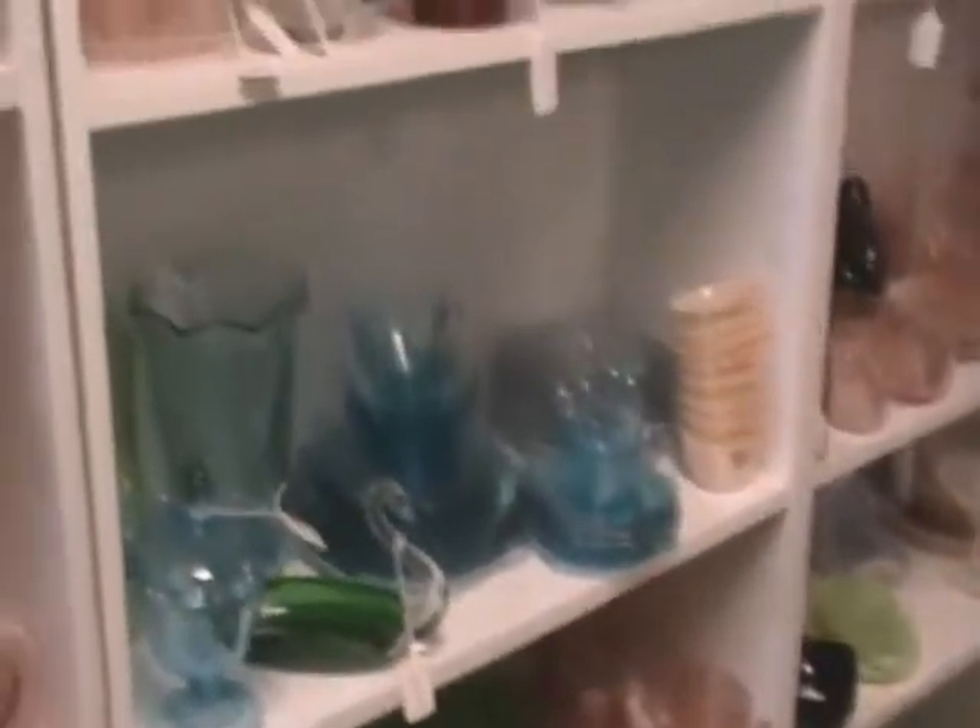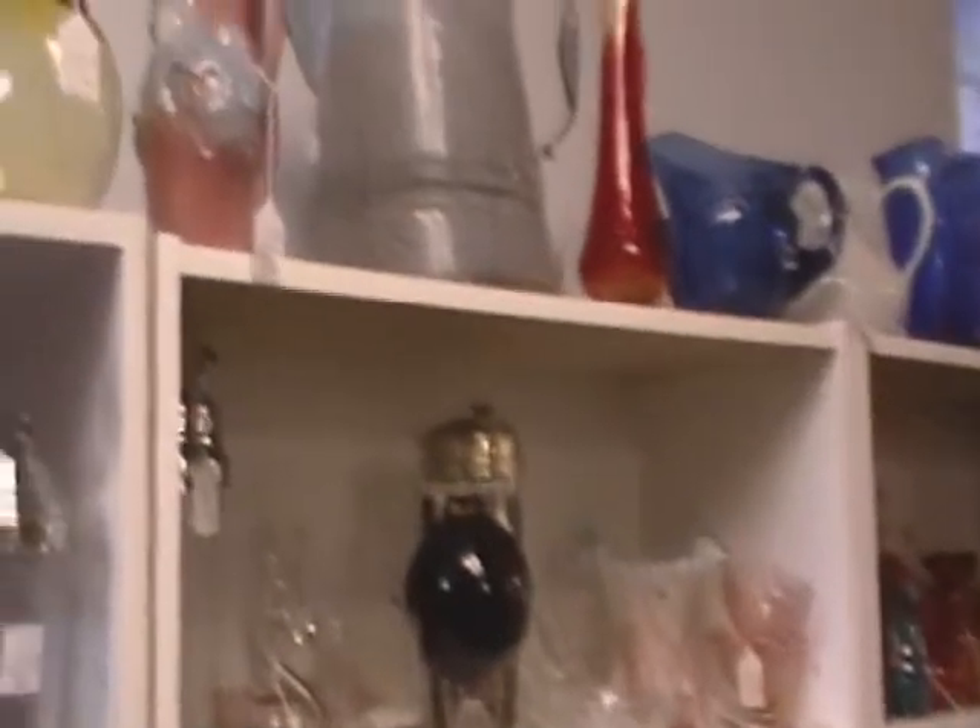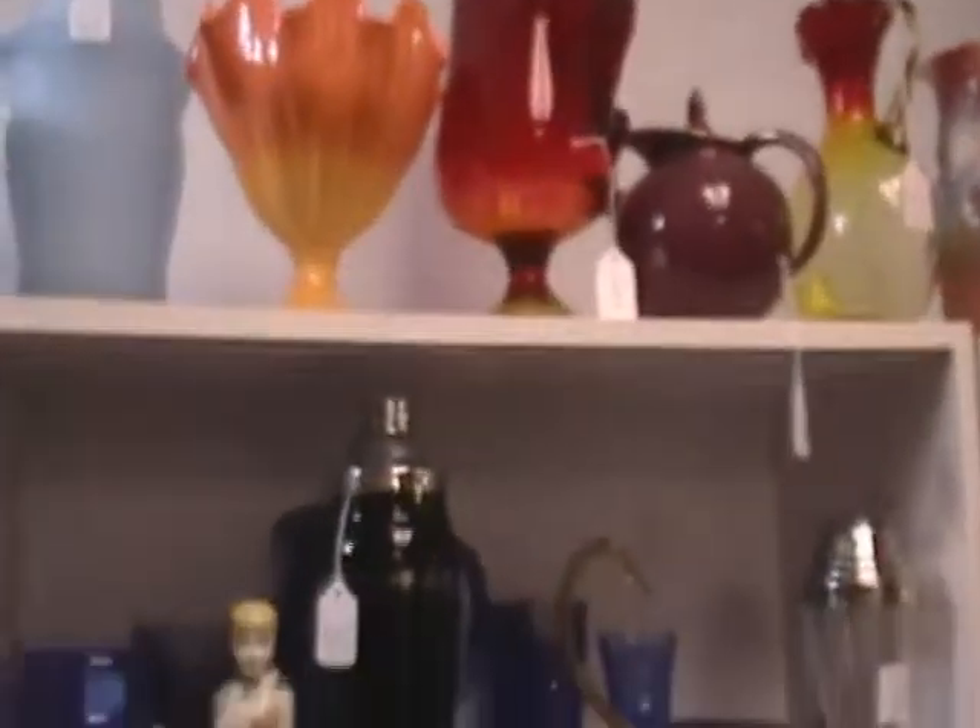Shelves and shelves of glassware here. Nice colorful pieces.